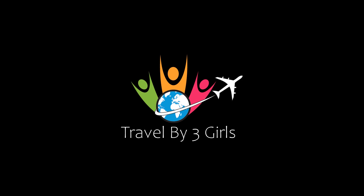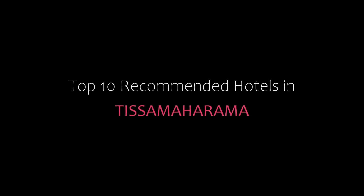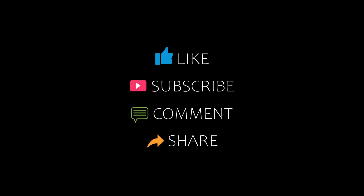Hello friends, welcome back to my channel. Now you are watching top 10 recommended hotels in Pista Maharam. Please subscribe to my channel and don't forget to like, share and comment. Let's start the video.